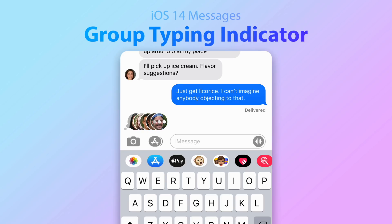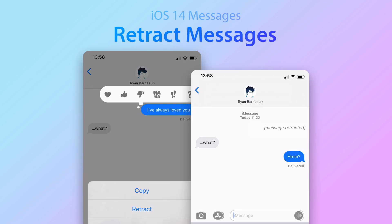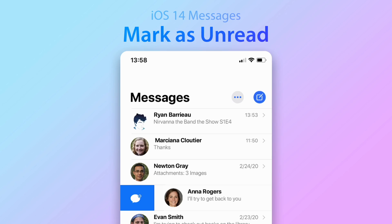For group chats, Apple may also add multi-person typing indicators so you can see everyone currently typing in a conversation. Apple might introduce retraction of messages as well, though the user on the other end will see that the message has been retracted — that text would be visible for both parties. Finally, Apple could introduce the ability to mark a message as unread.